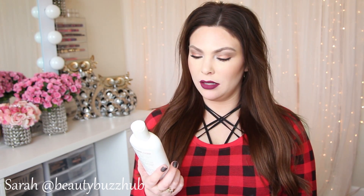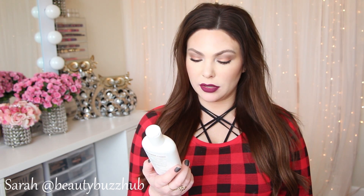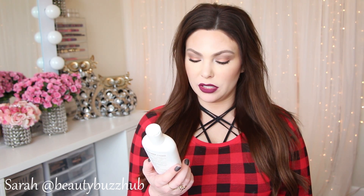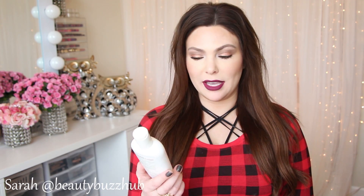Next is the DermaRest Psoriasis Medicated Shampoo Plus Conditioner with 3% salicylic acid. I don't have scalp psoriasis but I do have a dry, itchy scalp especially in winter — I live in South Dakota, so cold weather means itchy skin and scalp. I use this two to three times a month and it really did help soothe my dry itchy scalp. Would definitely repurchase.